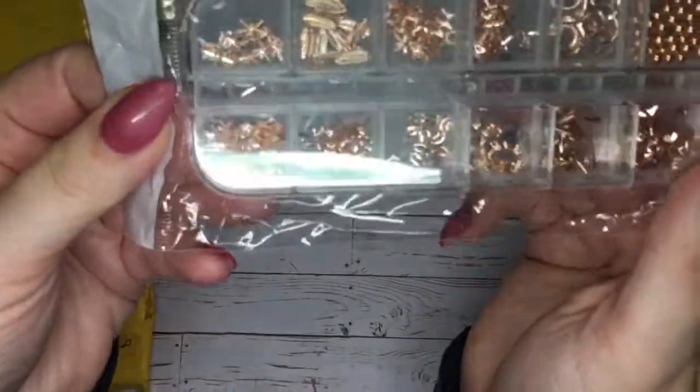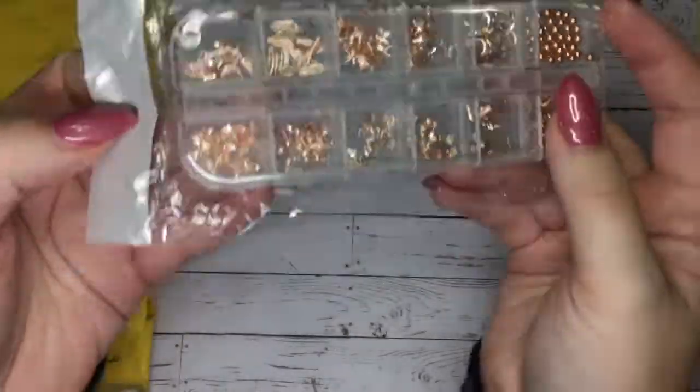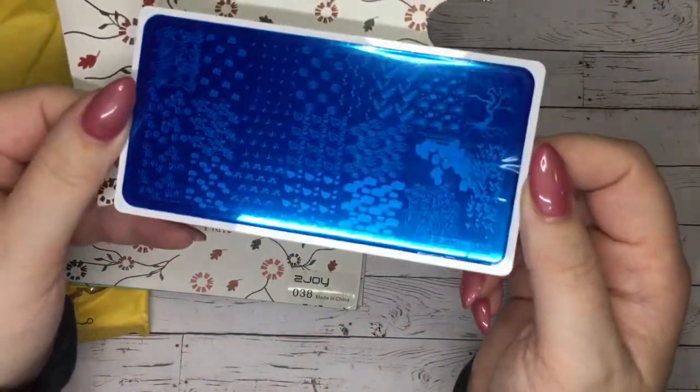Hi, it's Jessie from Peach Manifesto and I have another AliExpress order. There was that big sale and now all my orders are coming in, so all my videos are going to be AliExpress hauls. Just kidding, there'll be other ones.